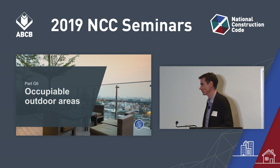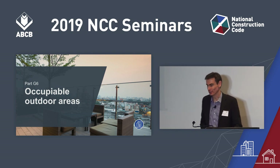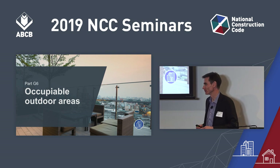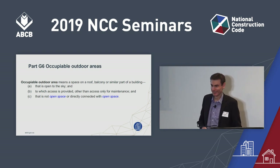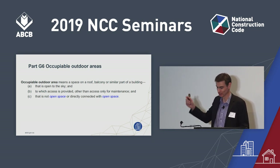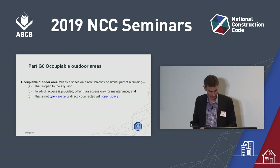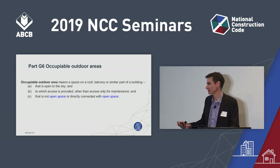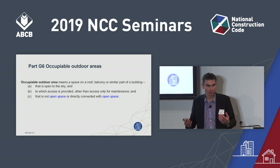Here's another new part for Volume 1 only: occupiable outdoor areas. The question on everyone's mind is: what is an occupiable outdoor area? We have a new defined term. It's a space on the roof, balcony, or similar part of a building that is outside, generally accessible — so not plant equipment on the roof — and from which you can't readily escape, so it's not in open space. Think about rooftop bars and rooftop car parks.